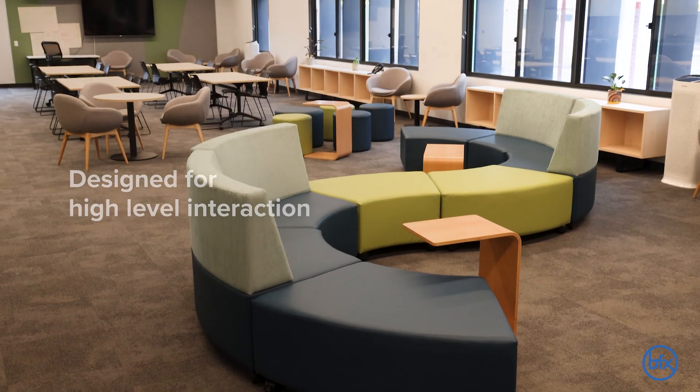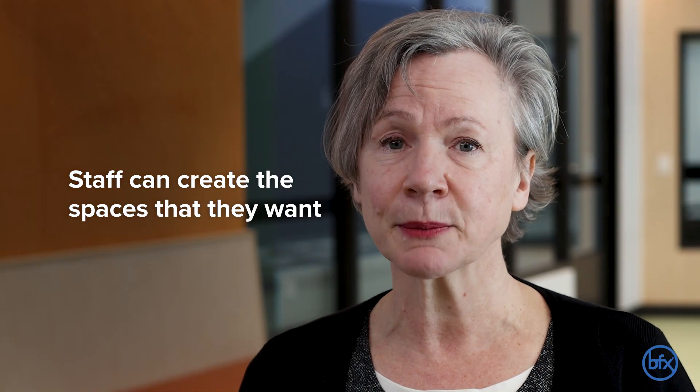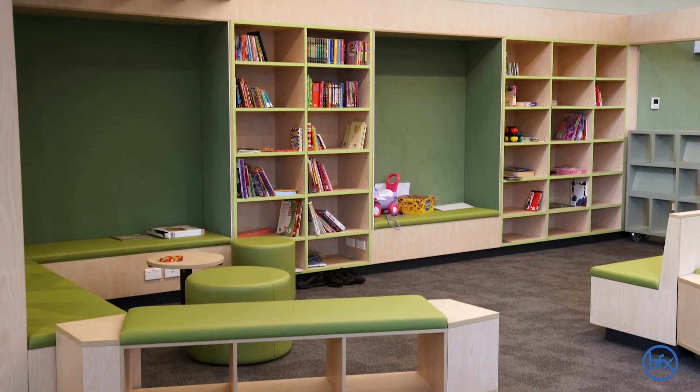We do have furniture in our school that's on wheels, which we love because the staff can then move things around to create the spaces that they want, and then they can move it again and have a different creative space for other purposes. The teachers have really enjoyed being able to move the tub trolleys and the tables and the bookshelves to create corners for reading or to create a structure for circle time within the classroom, but then being able to move it as well.